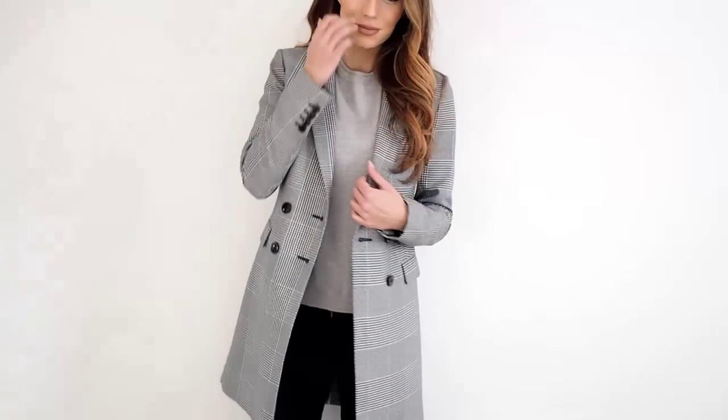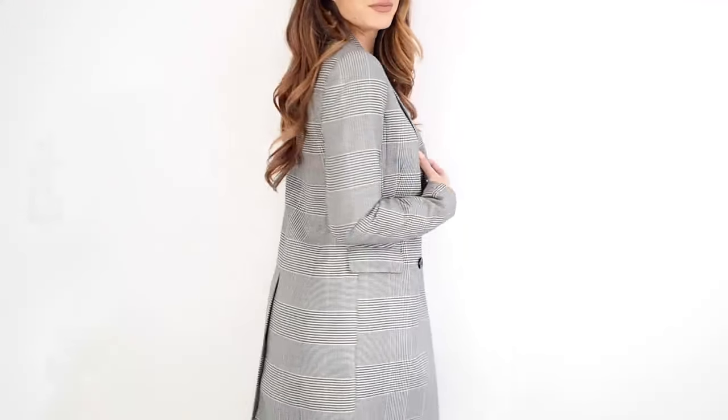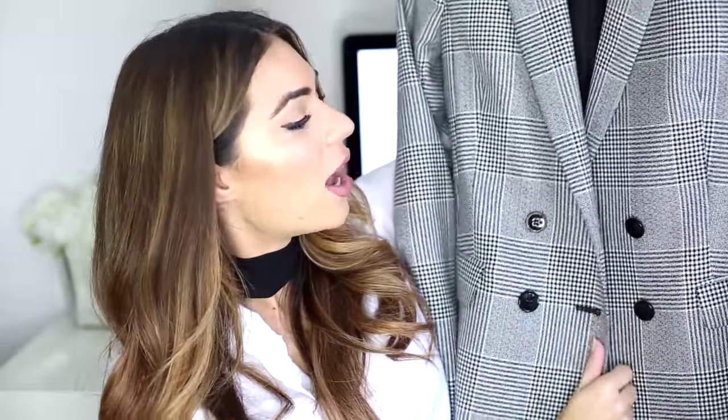Moving on to fashion, first up is this Reiss blazer jacket. I think Anoushka had it and it looked really beautiful on her. I popped into Reiss on Barrett Street and it was in the sale for around £120–140, and they still had it in my size. It's a long-line blazer with a double-breasted design and a check pattern. I really love the structure of the lapels, and it's very flattering — it skims your silhouette but also looks beautiful worn undone. The length is really flattering, and I was really happy getting it in the sale.